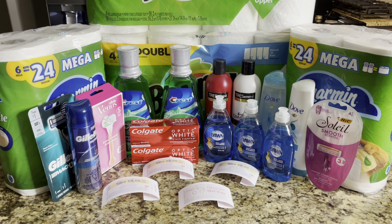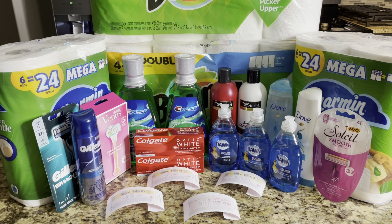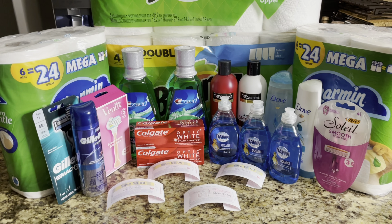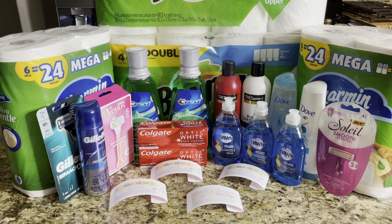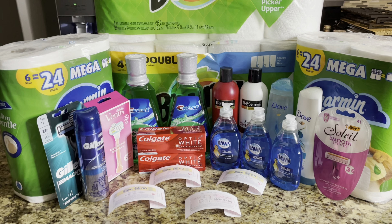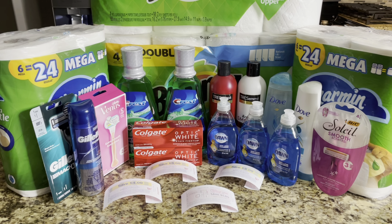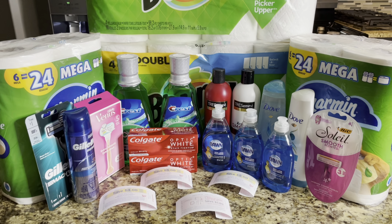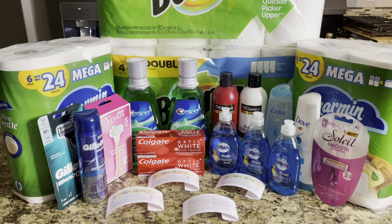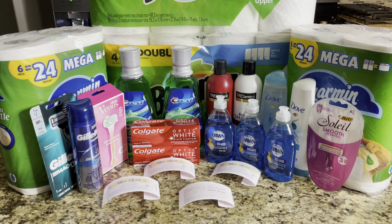Hey you guys and welcome back to my channel. I know that I am super late with getting up a Walgreens video. I usually have my Walgreens videos up every Sunday but I was unable to this past Sunday because we just moved and we have been in between packing and transferring everything. I had some time today so I finally went out to Walgreens today.